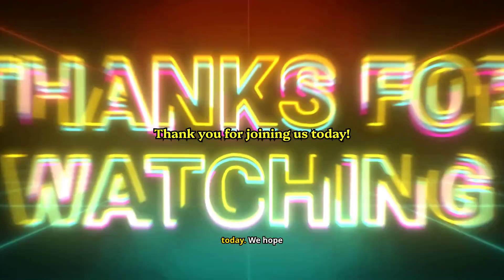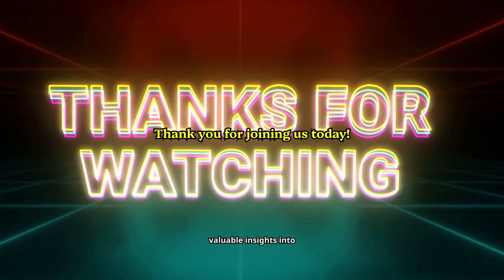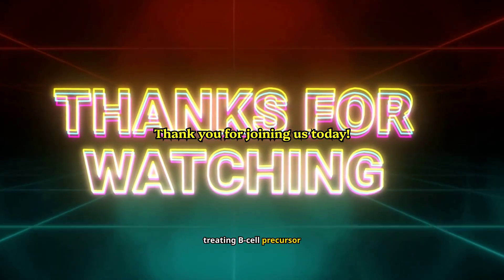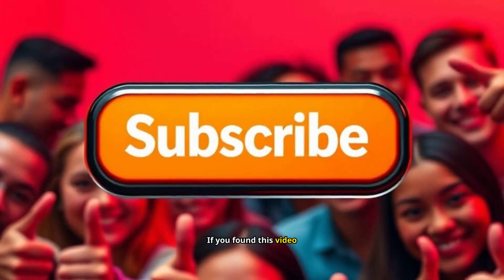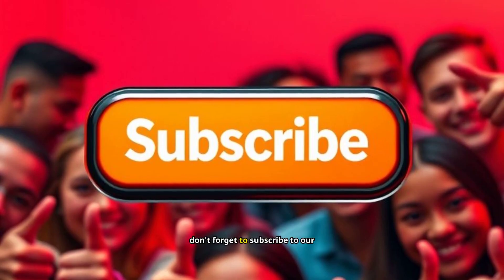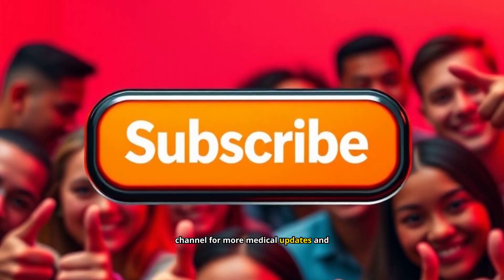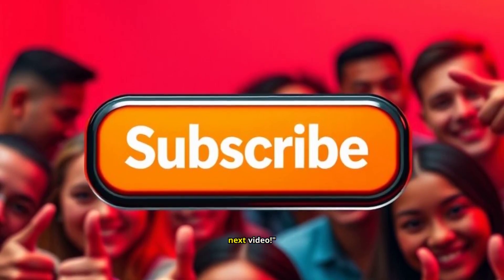Thank you for joining us today. We hope this video has provided you with valuable insights into Blincito and its role in treating B-cell precursor acute lymphoblastic leukemia. If you found this video helpful, please give it a thumbs up, share it with others, and don't forget to subscribe to our channel for more medical updates and information. Stay informed, stay healthy, and we'll see you in the next video.